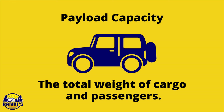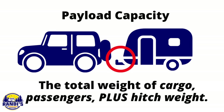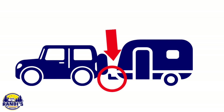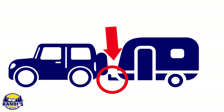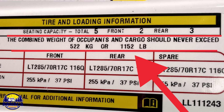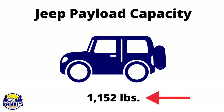The next important calculation you need to know is your vehicle's payload capacity. Payload capacity is the total weight of cargo and passengers, but when you're towing a travel trailer you also need to include the trailer's hitch weight in the calculation. The hitch weight is the weight or pressure applied from the trailer's tongue to the hitch on your vehicle. You can usually find this number in your vehicle's door jamb — it will say 'combined weight of occupants and cargo should not exceed' and then give your payload capacity. My tow vehicle's payload capacity is 1,152 pounds.